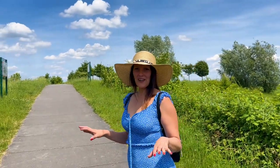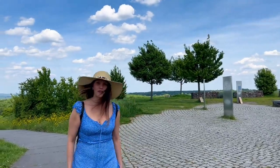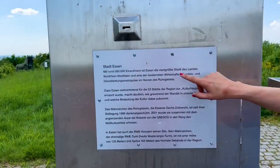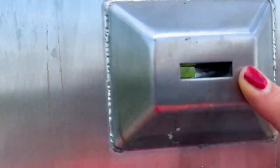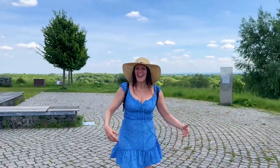Now we are on the top and here we will have a beautiful view above the Ruhr area. It's a bit windy up here — I have to take care with my dress. Here are viewpoints, you can read on the side what you will see when you look through them. So you can go around and have a wonderful view above the Ruhr area.